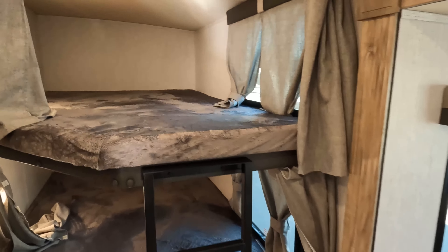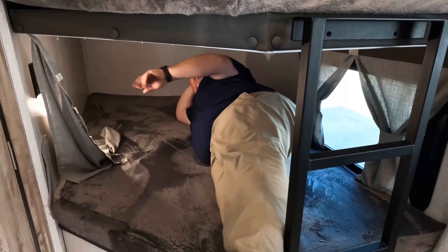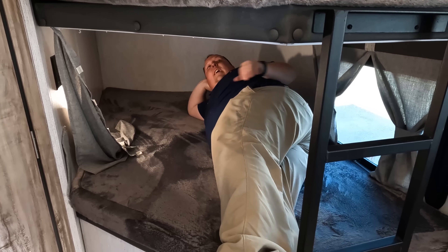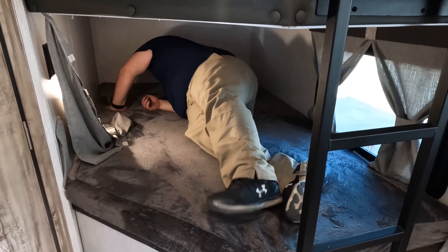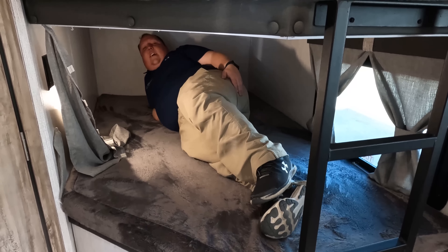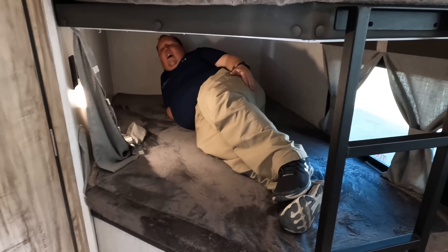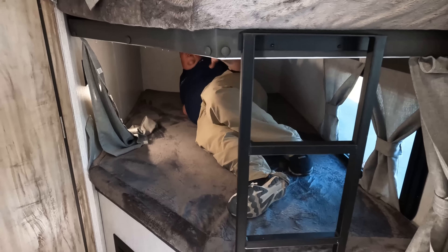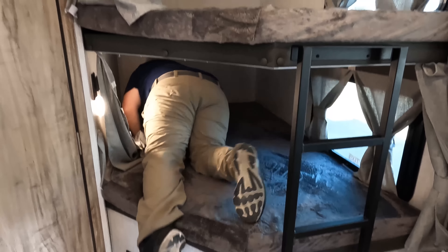Very nice bunk beds right here, good space. You did see that awesome storage from outside. You've got power and USB here, nice little lights, and a little window. Why didn't you get corner bunks? I would have — corner bunks are always more comfortable than the pull-out sofas.